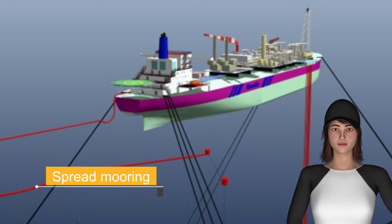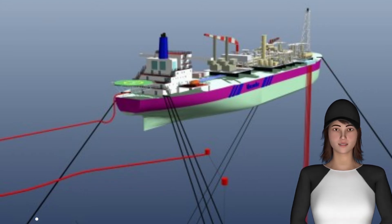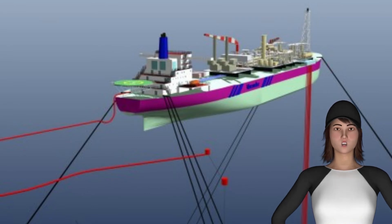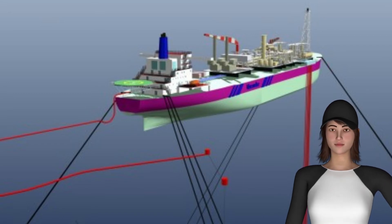In this video we will discuss spread mooring systems, which are multi-point mooring systems that moor vessels to the seabed using multiple mooring lines. While the vessel is in a fixed heading relative to the seabed, its bow typically heads into the dominant environment, which is usually the direction where the largest waves are coming from.